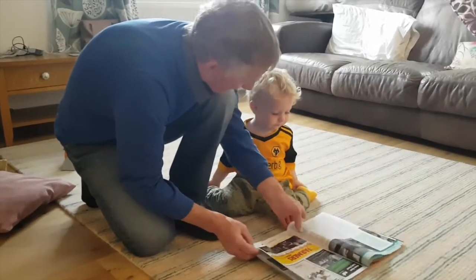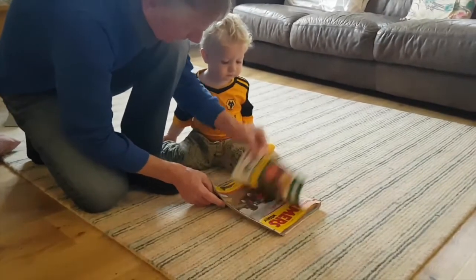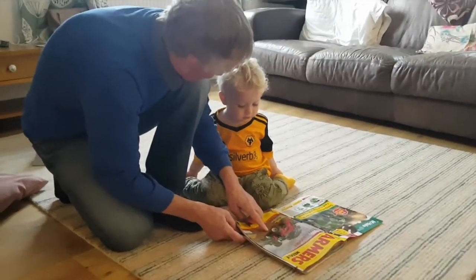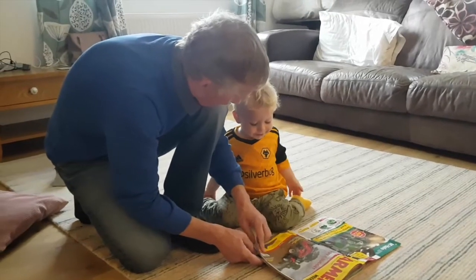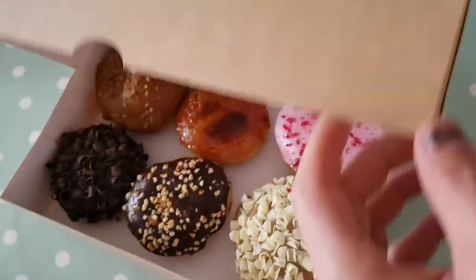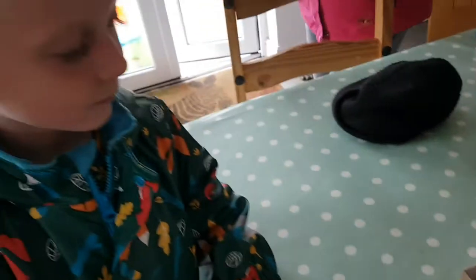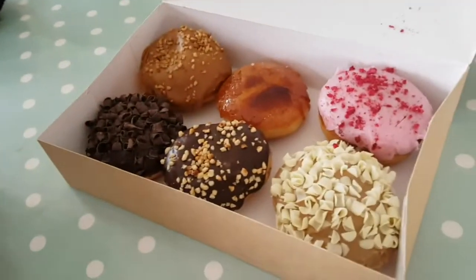Here's your favorite one — what's that? Tractor! Yeah, you like that one don't you — that's a big tractor!